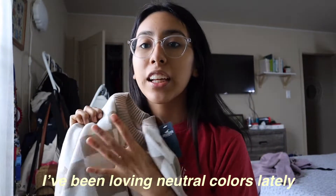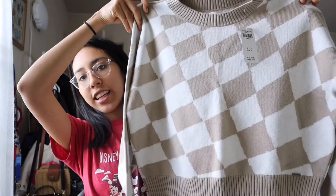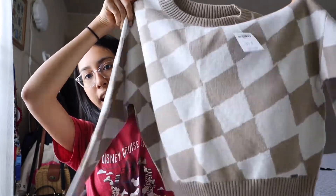First up is this cropped sweater. I had to get it. I've been loving neutral colors lately. It kind of has like a checkered wavy pattern on it.